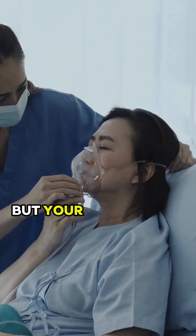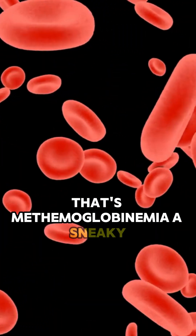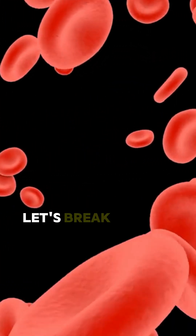Your lungs are working fine, but your blood can't carry oxygen? That's methemoglobinemia, a sneaky blood disorder that can literally turn you blue. Let's break it down.